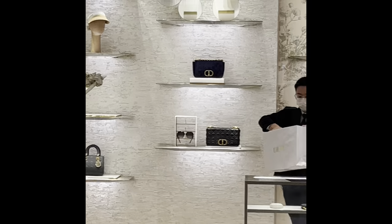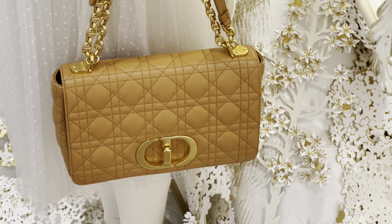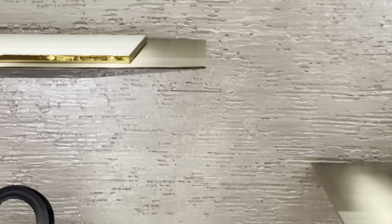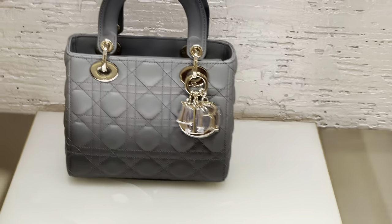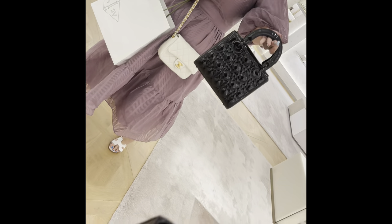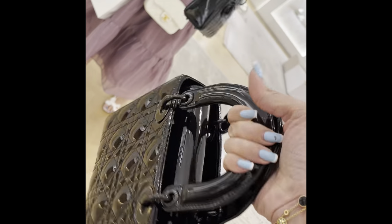Everything was looking really nice, especially there were some kind of Christmassy decorations up already. As usual, I really like the decor at Dior. So I really wanted to take a look at the micro bags, but this T-shirt, which is so cute, caught my eye.